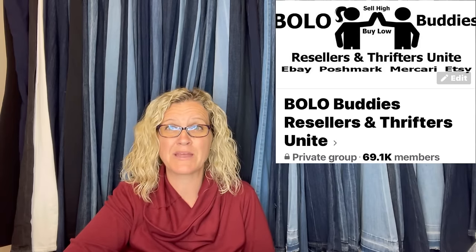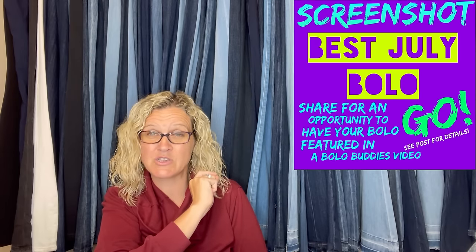Hey Bella Buddies, thanks for watching. In this video, I am going to talk to you about over 30 big money bolos — items that my Facebook group members sold in July for big money. This is what I posted in my Facebook group, and this is what they responded to. They told me where they got it, what they paid for it, and what it sold for. I'm going to show you guys these big money bolos.